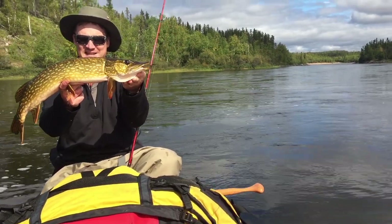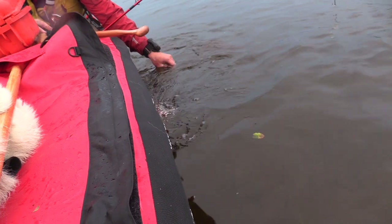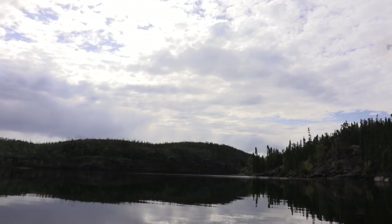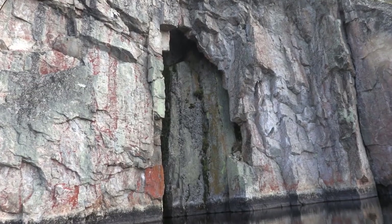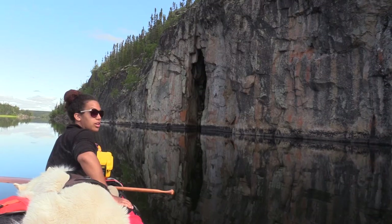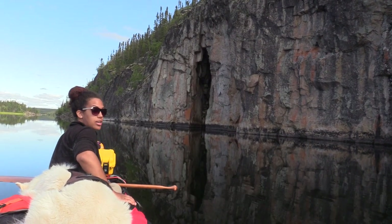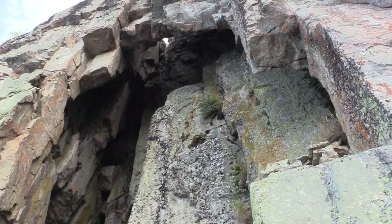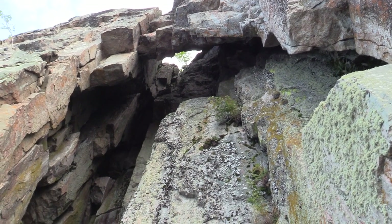Good way to start off the day. We're paddling past these massive cliffs along the shore of the Porcupine River and we came across this cave. I believe it's called the Eye Cave because when you paddle in and you look straight up, there's a perfect hole and you can see the sky through it.